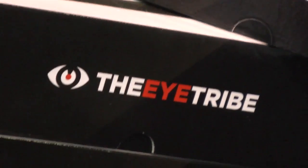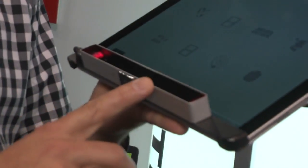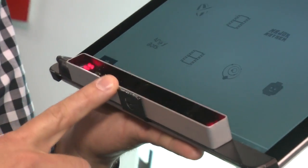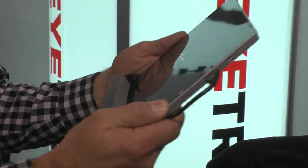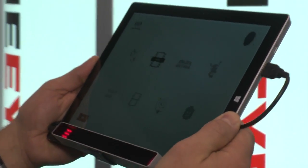We're the iTribe. What we have here is the iTribe Tracker — one of the innovation awards here, Best of Innovation. It's a $99 device we're shipping now that enables eye control on mobile devices. In this case we attach it via USB to a tablet, a Surface Pro.